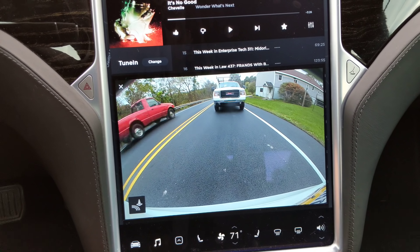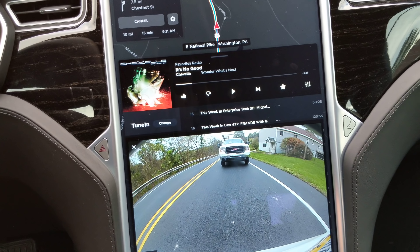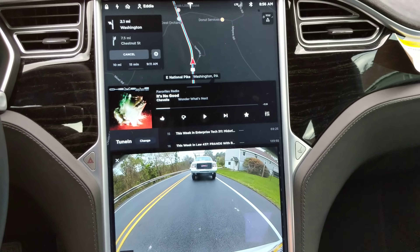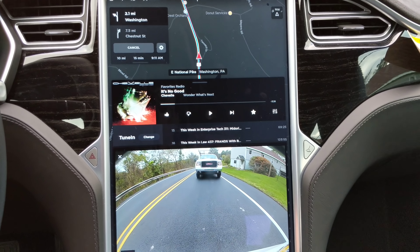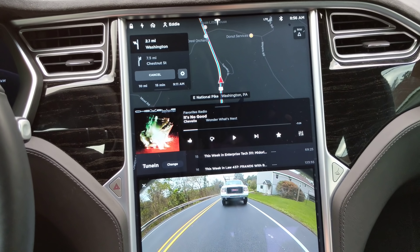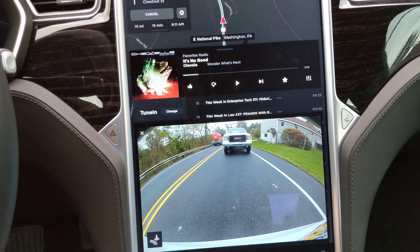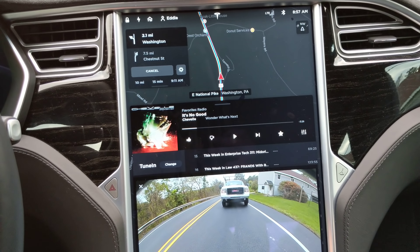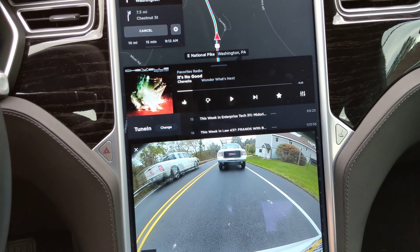Hopefully, even if Tesla does discover this bug, they incorporate it somehow, because I can totally work with this as far as being able to move windows around the screen itself. I know it might be out there that this exists, but I figured I'd make a quick video to help spread the word to all Model S and X owners that we can now have three windows open. So there you have it.